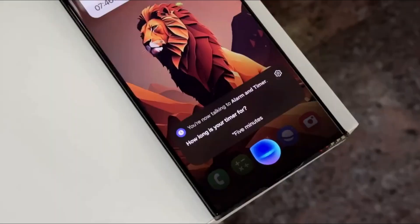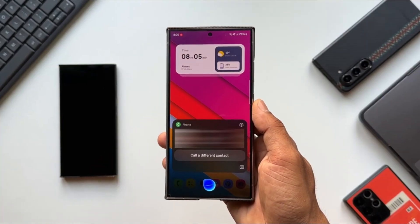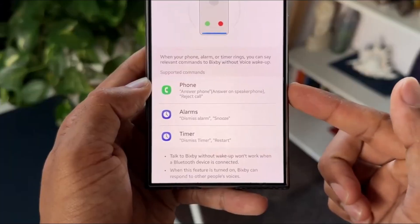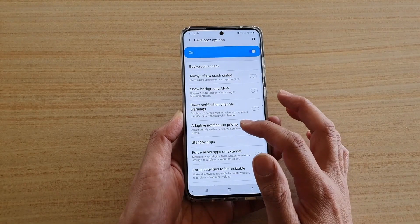The star of the show, however, is Samsung's enhanced AI integration. The new Bixby, powered by generative AI, promises smarter interactions that can schedule tasks, manage smart devices, and even anticipate your needs. This is more than just an upgrade — it's a glimpse into the future of mobile technology. Combined with features like Link to Windows, this update is setting the stage for a new era of productivity and convenience.